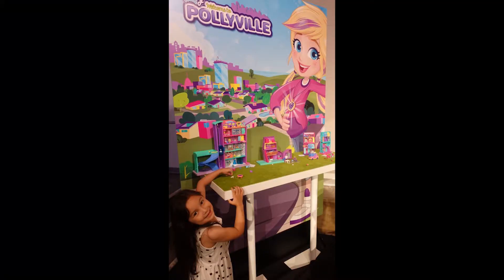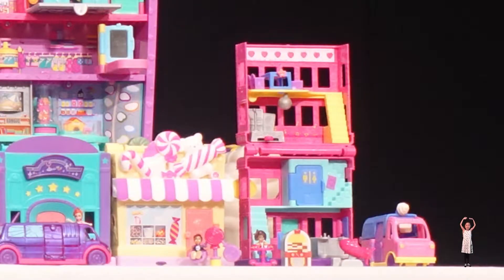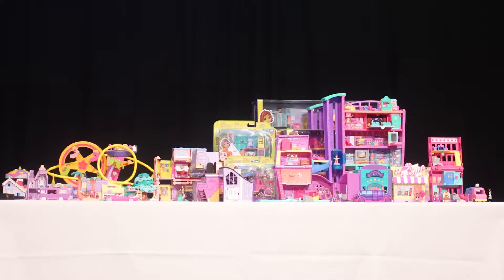Grandma tells you to check them out. Tiny is mighty! Now let's walk around Pollyville.